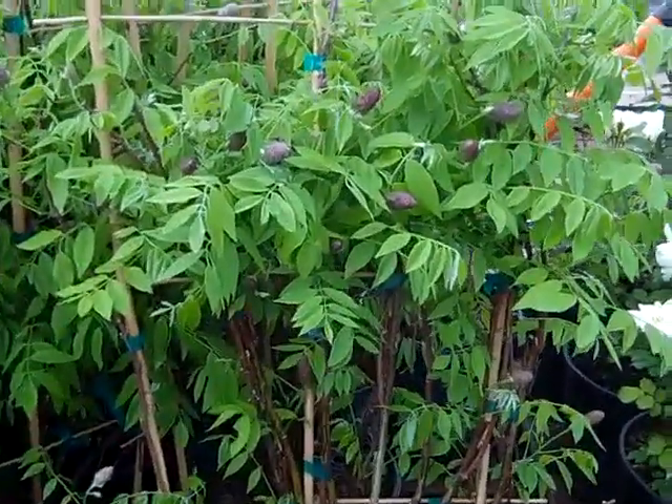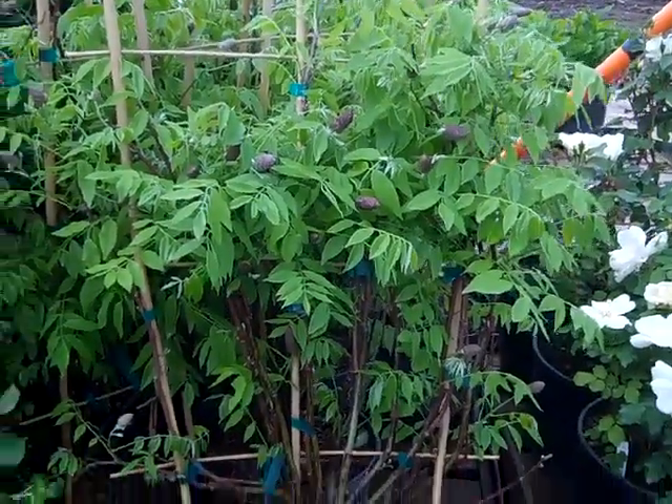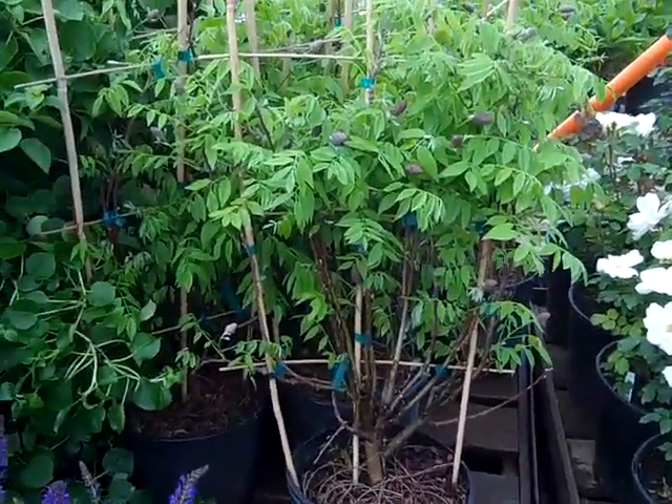Wisteria Amethyst — look at the buds on that one. This is a three-gallon trellis, but this is going to explode next week. Really nice three-gallon product.